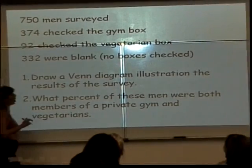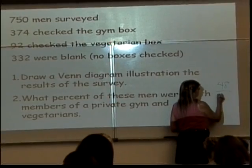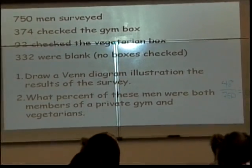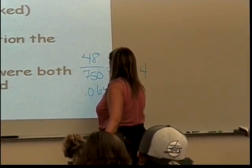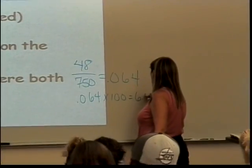48 over 750, so 48 divided by 750, which equals 0.064. And then to change it to a percent, I need to take 0.064 times 100 to get 6.4%.